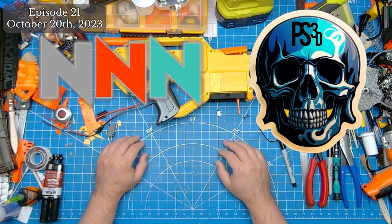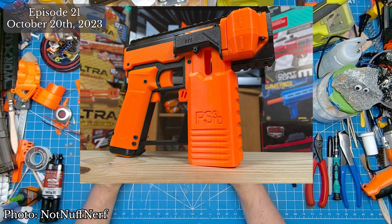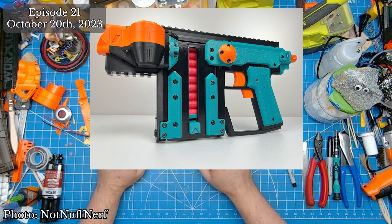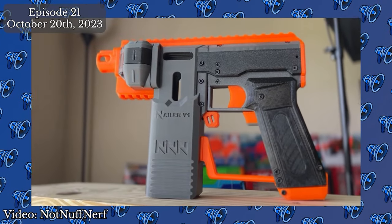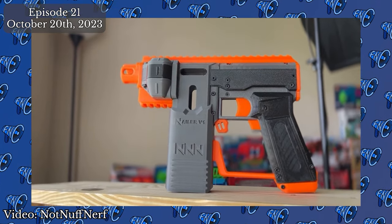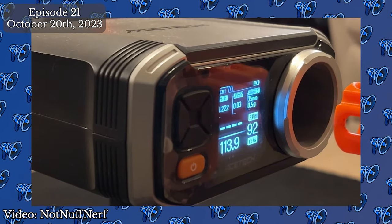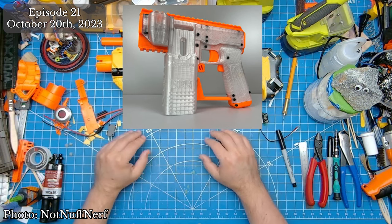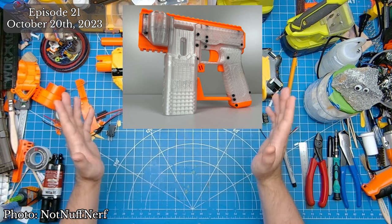Not Enough Nerf and Paper Skeletons 3D are nailing it down with the release of the Naylor. After releasing their collaborative remix of Captain Slug's internal magazine stapler flywheeler, they decided to make a mag-fed variation. The Naylor retains the aesthetics of the stapler but converts it to straight Talon magazines. They run on Worker 130 basic motors on 2S or 3S, with custom hurricane flywheels hitting anywhere from 120 to 150 FPS. Currently, the only way to get one is directly from NotNuff's Etsy as a fully built blaster.